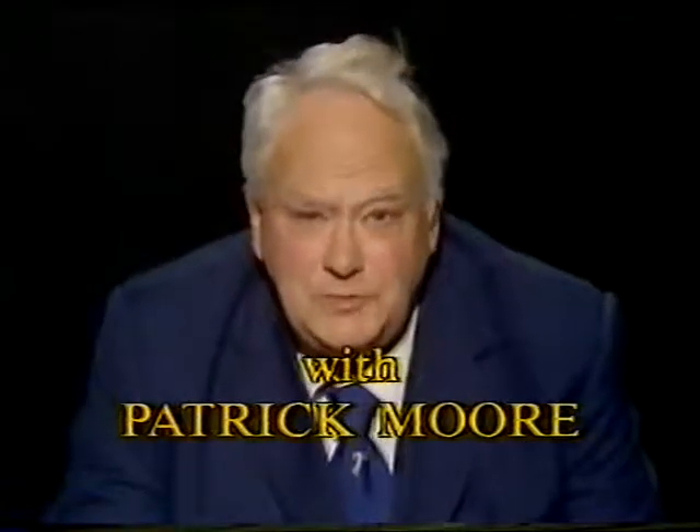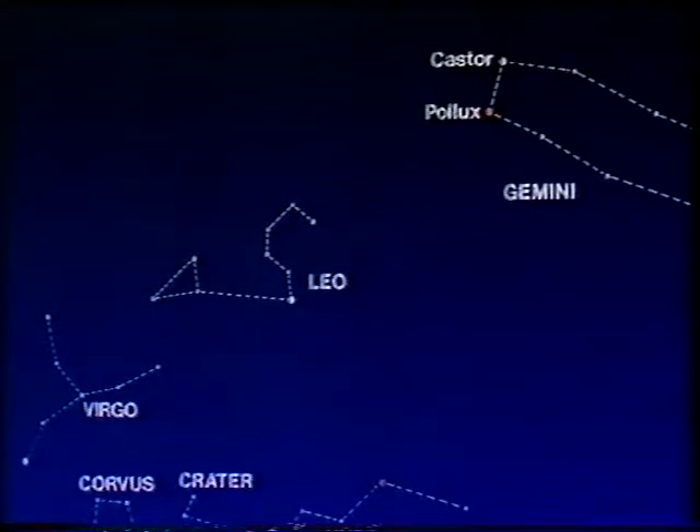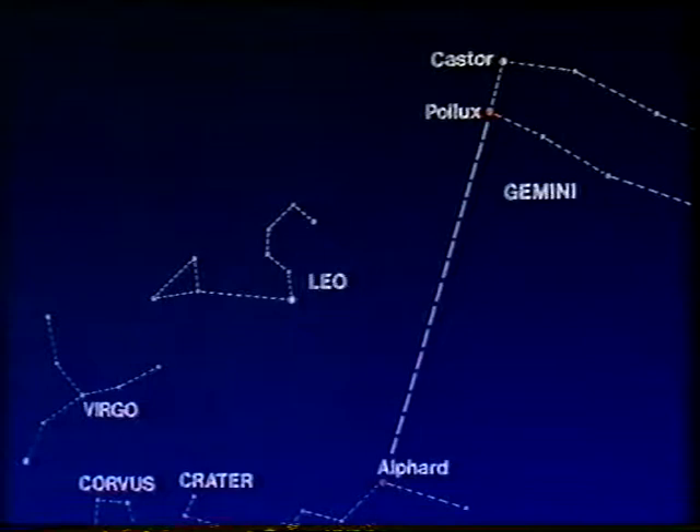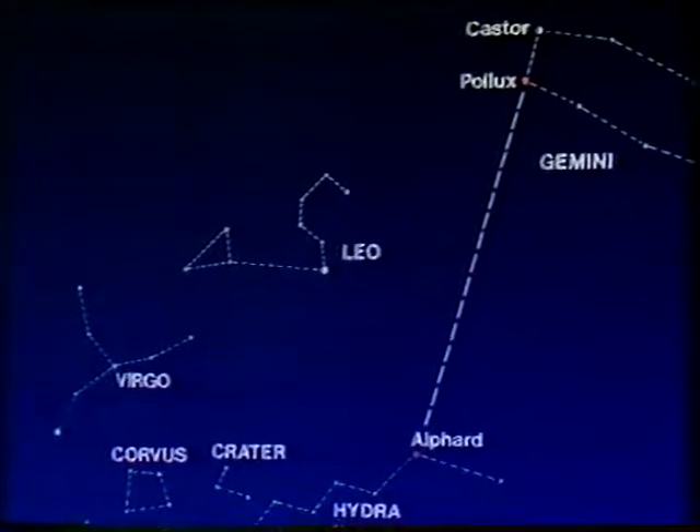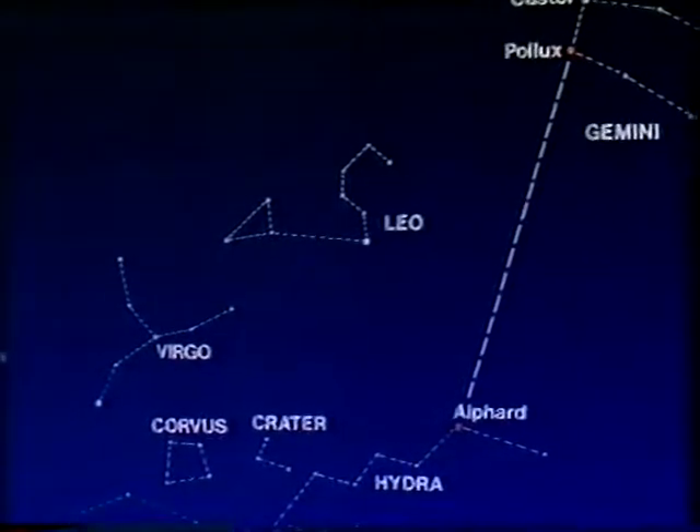Good evening. I wonder if you ever looked for the constellation of Hydra, the water snake. It's actually the largest constellation in the sky, but there's not very much to it. It has only one fairly bright star, and that's called Alphard. You can locate Alphard by using the twins, Castor and Pollux, as direction finders. Alphard's about as bright as the pole star. It's decidedly reddish, and it's very much on its own, so it's often nicknamed the solitary one.